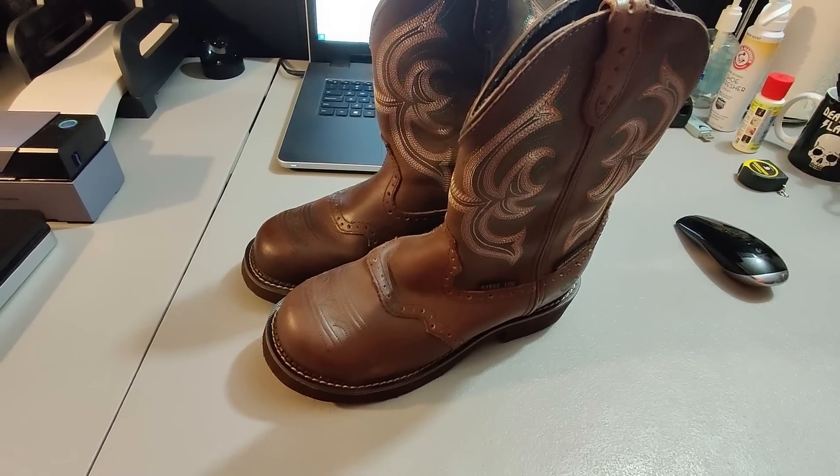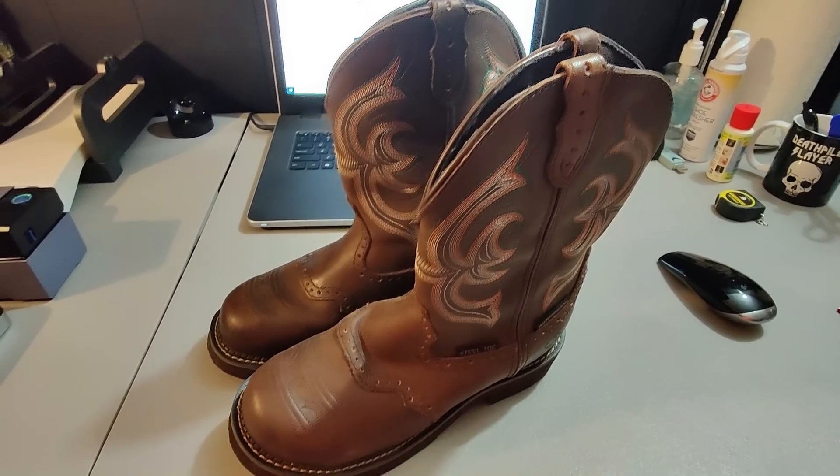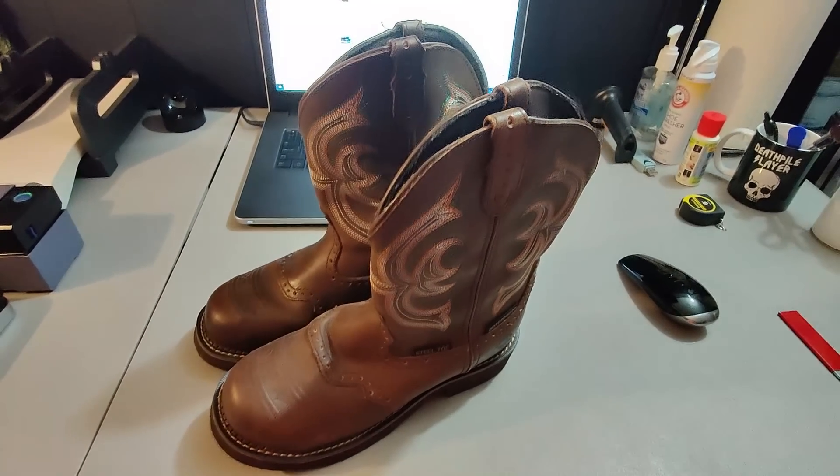Here are some Justin boots. These came from a Goodwill where I paid $5 for them, and I sold them for $50 plus shipping — a nice boot flip.